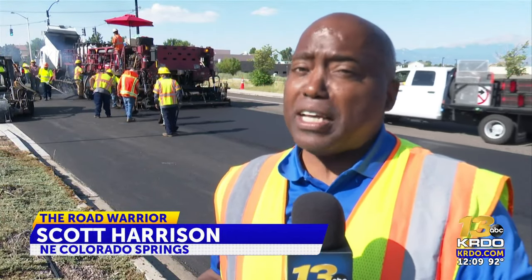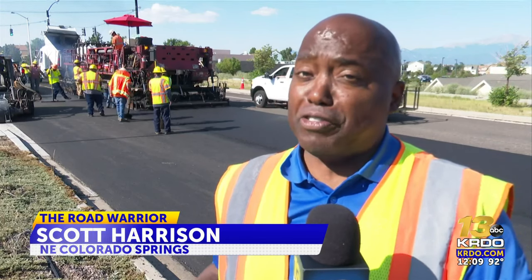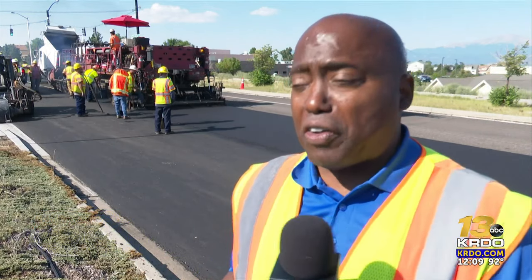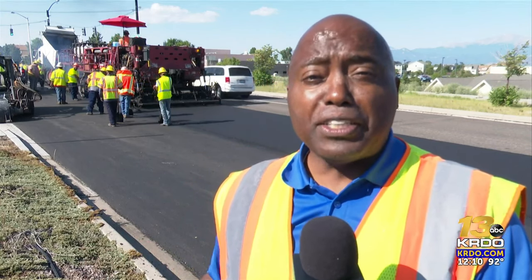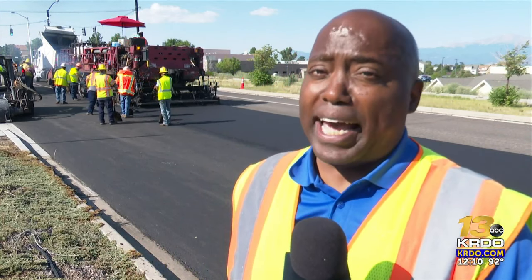City officials say that sometime in the recent past — maybe 15 to 20 years ago, no one's quite sure — Colorado Springs did use recycled asphalt in its street repaving process. But for some reason, again no one knows for sure, it stopped. Today, however, it came back.